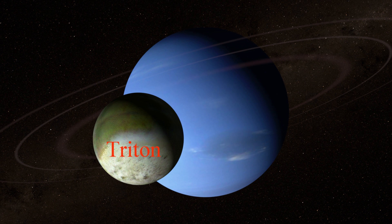Triton is the coldest place known in the solar system with a recorded surface temperature of negative 391 degrees Fahrenheit. That is the coldest place in the solar system.